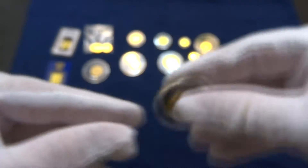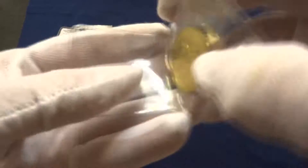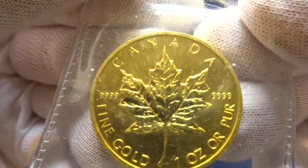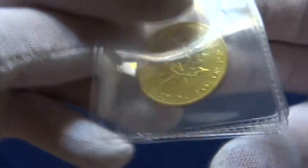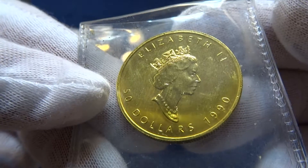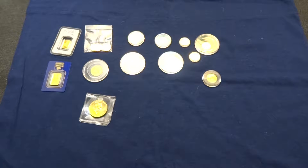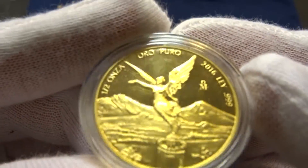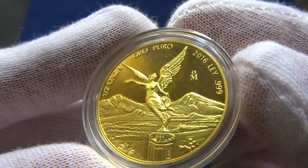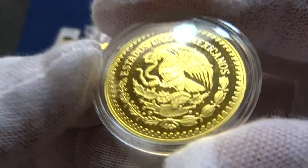This is a Maple Leaf — Canadian Maple, one ounce. And a half ounce — Estados Unidos Mexicanos. Nice looking coin right there.